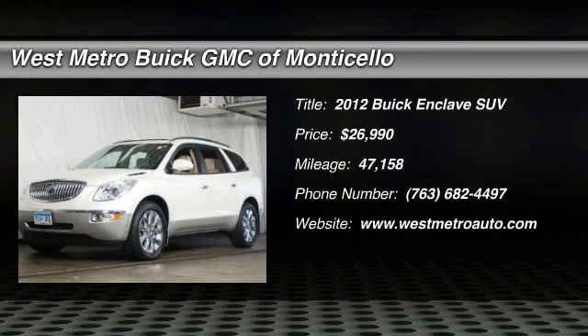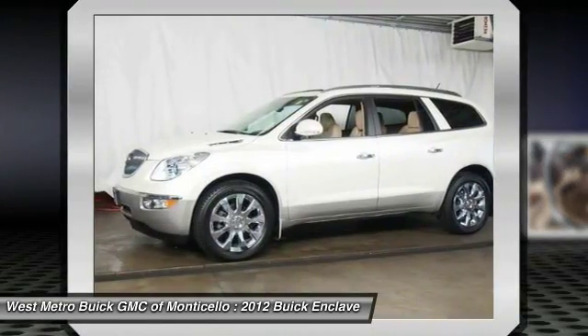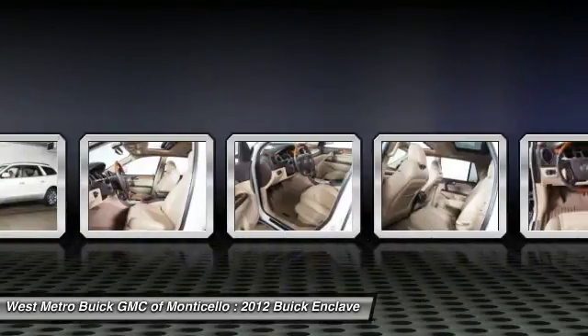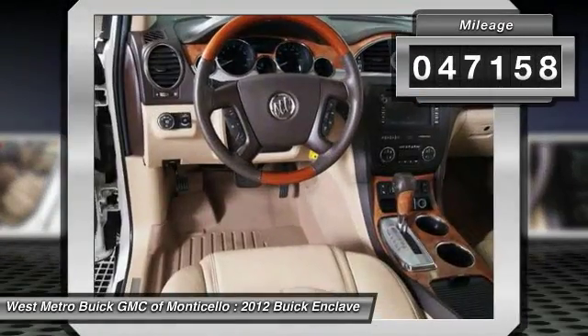The 2012 Buick Enclave. The Enclave offers three rows of seats standard with seating for up to eight passengers. Not only is it roomy and stylish, but Buick really did its homework on this vehicle. They did not cut any corners and it's priced below $30,000. This vehicle has less than 50,000 miles.